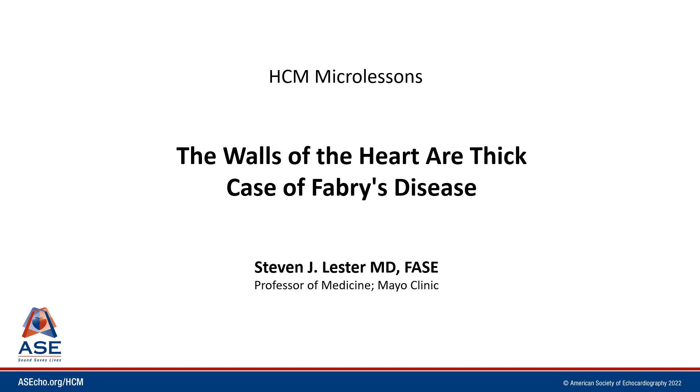Hello, my name is Steven Lester and welcome to HCM Micro Lessons. Today we're going to review a case where you look at the echocardiogram and notice that the walls of the heart are thick. This patient will turn out to have Fabry disease, a lysosomal storage disorder.